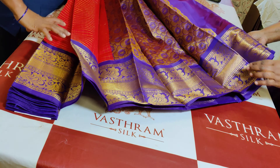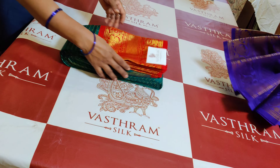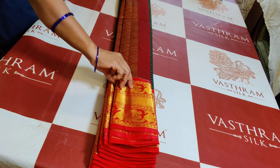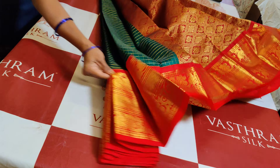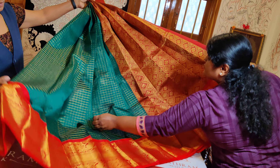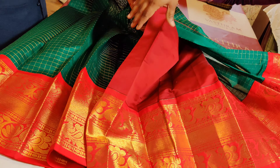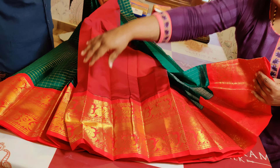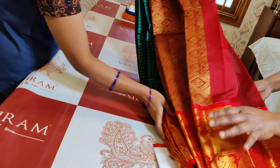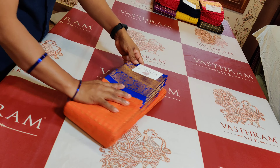Now comes saree number 6, which is green — not a normal green. It is a green that is very different, a bottle green with a kind of tint of blue mixed into it, with a red colour pallu. Traditional korvai kanchivaram collection combinations. Red colour blouse and that is the saree in total — that's saree number 6. Beautiful is the only word that can explain this saree.